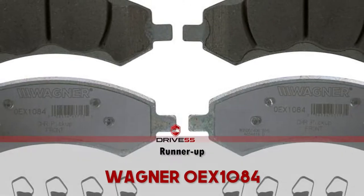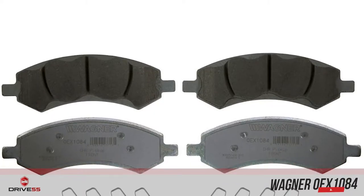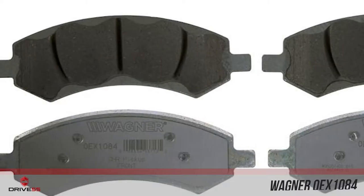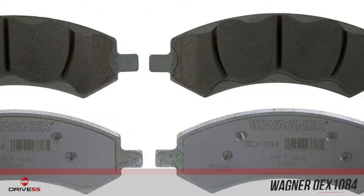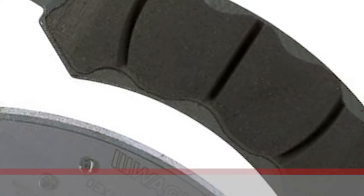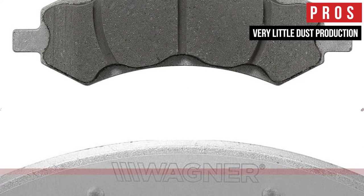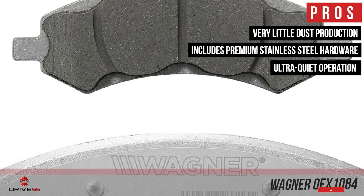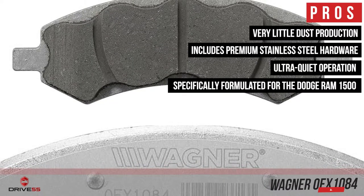Next, we have our Runner-Up: the Wagner OEX1084. Wagner brake engineers have designed these pads specifically for the Dodge Ram 1500 pickup truck. Wagner has taken the time to create a unique ceramic compound and customized slot design for the Ram 1500, which enables the braking system of your truck to function at maximum efficiency. Their pros are: they have very little dust production, they include premium stainless steel hardware, and they have ultra-quiet operation thanks to their ceramic compounds specifically formulated for the Dodge Ram 1500.